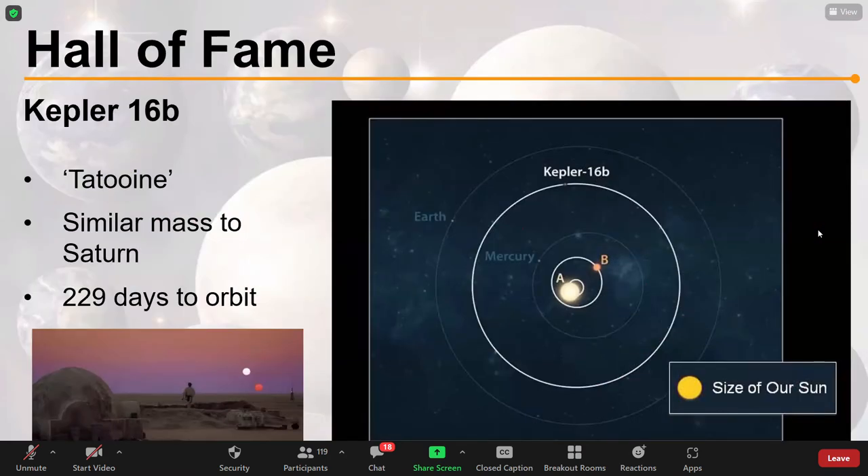We can't talk about all four and a half thousand exoplanets, but there are a few worth mentioning. Kepler-16b — named because it was discovered by the Kepler Space Telescope, the 16th system found, with 'b' denoting it's a planet — is often called the real-life Tatooine, because it orbits two stars, much like Tatooine from Star Wars. We think it has a mass similar to Saturn and takes about 230 days to complete an orbit.